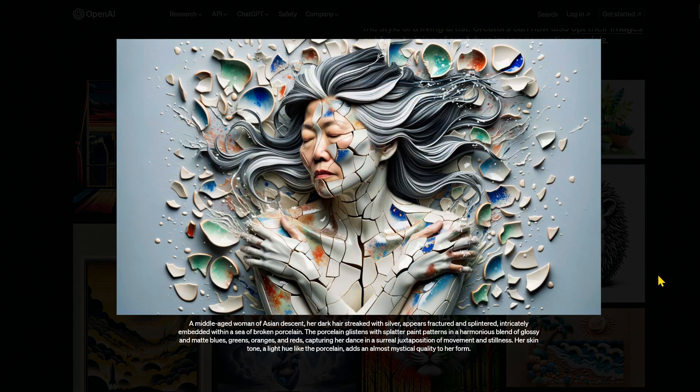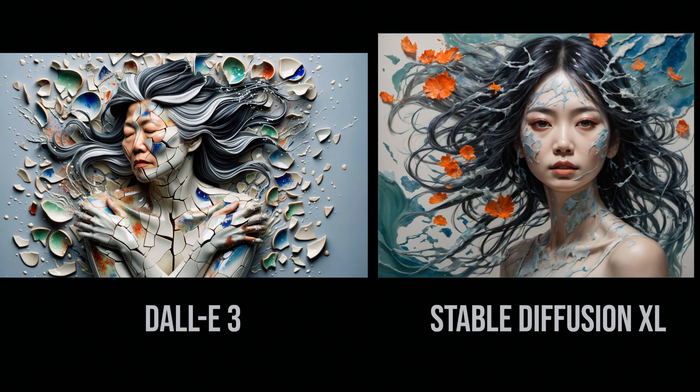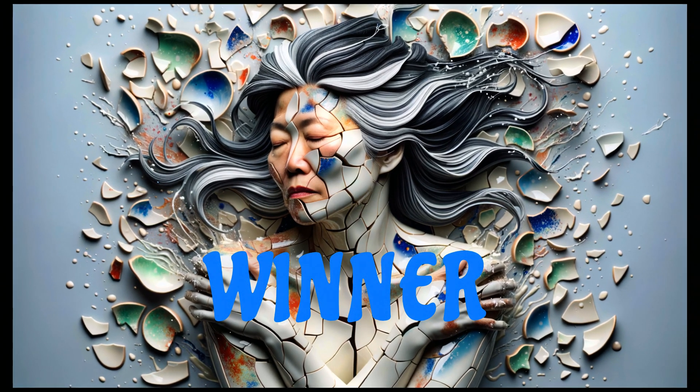Well, that's a little disturbing. It looks like they didn't get the dance and movement, but it followed the prompt fairly well otherwise. The other one is a neat image but doesn't really follow the prompt as well as DALL-E3. I'm sensing a pattern here — another round goes to DALL-E3.